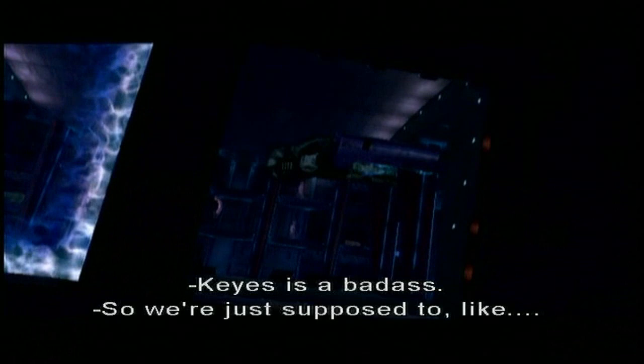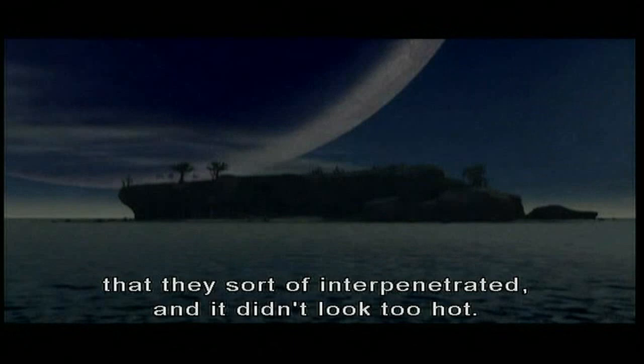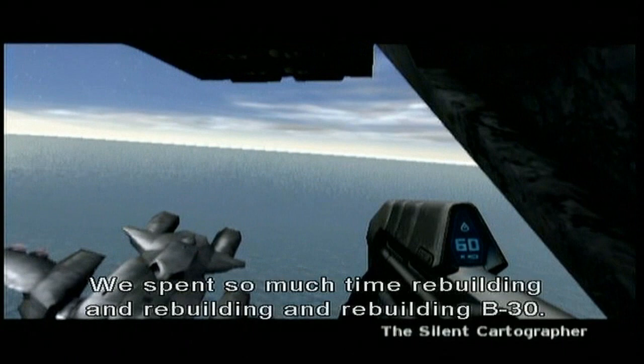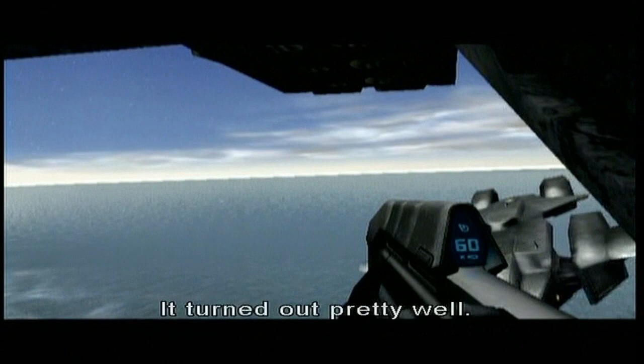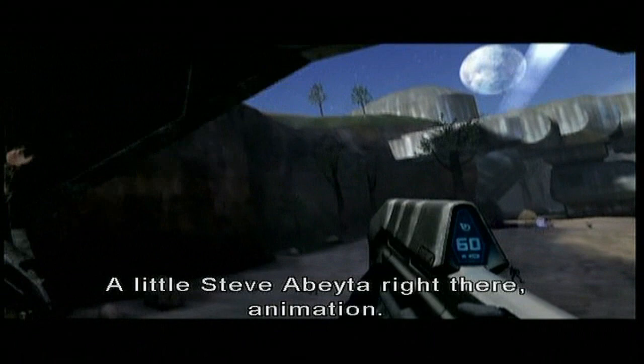Our first level, B-30 — that was our codename. We spent so much time rebuilding and rebuilding and rebuilding B-30. They believe the silent cartographer is somewhere under the island — the cartographer is a map room. I remember you were swaying that dropship because you were just trying to make it look cool. A little Steve Abeyta animation right there.